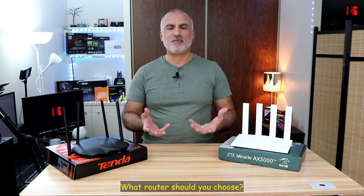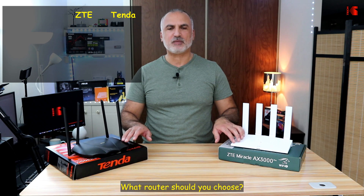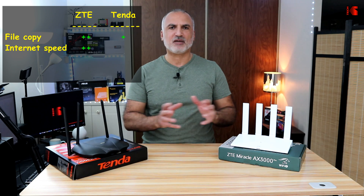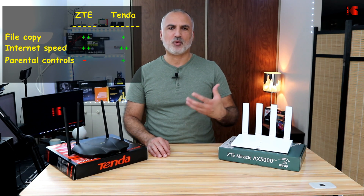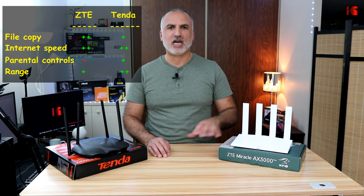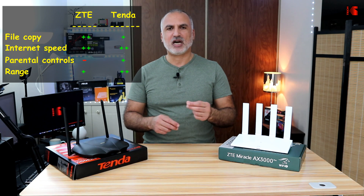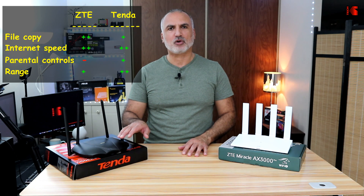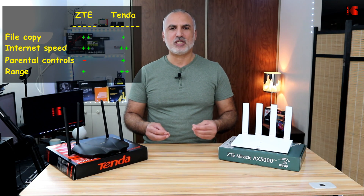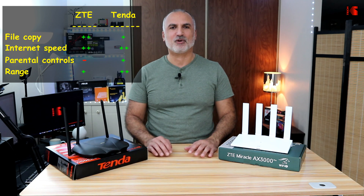Both routers offer solid performance and each has its own unique features. If you need WAN aggregation and WAN resiliency, go with the ZTE router. If you need basic parental controls and a dedicated IPTV port, go with the Tenda router. But at the end of the day, if you don't need these features, go with the cheaper router because both offer almost the same performance.